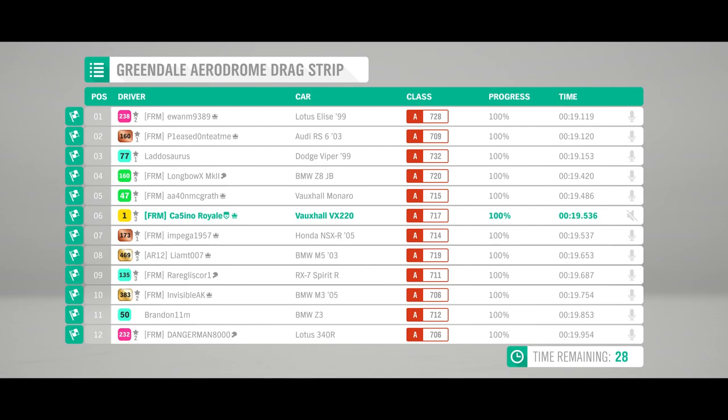The start was a little bit desynced so the times are correct but the actual on-track position is incorrect. The Elise wins and actually pulled on the RS6 after the launch — that's crazy. Then we have the Viper, the Z8, the Monaro. The VX220 is all about the launch but comes in just ahead of the NSX. The M5 comes next, then the Spirit R, the M3, and then the Z3. The Lotus — good launch but no top end at all.